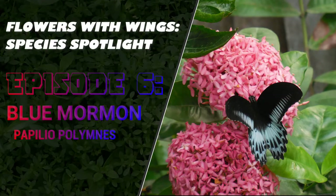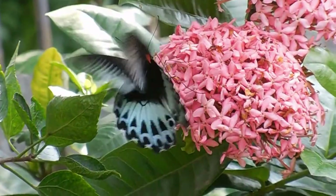Welcome viewers. On the sixth episode of Species Spotlight, we will take a look at the stunningly beautiful swallowtail butterfly, Blue Mormon.